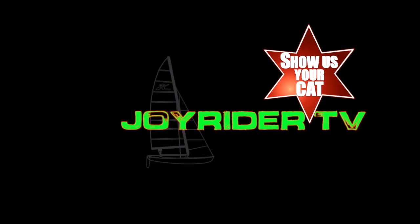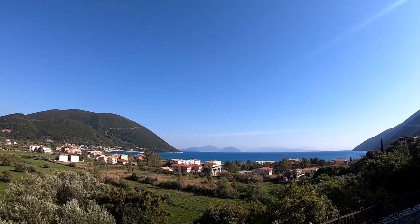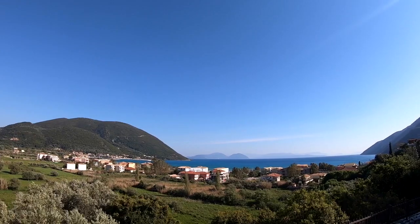If you're looking for Show Us Your Cat on JoyRider TV, you have come to the right place. Hello, it's Joe here for JoyRider TV and yes, once again we're back with more Show Us Your Cat, because it is Sunday afternoon here in Vasiliki on the island of Lefkas in Greece. It's nothing short of champagne sailing conditions out there — probably 25 knots of breeze and flat water — but nobody's out. It's dead out there, so instead let's look at your boats.